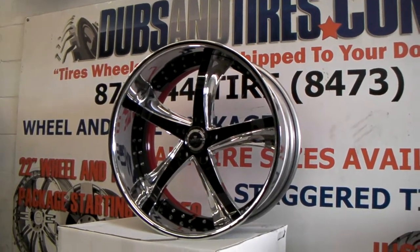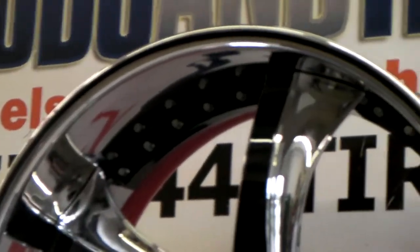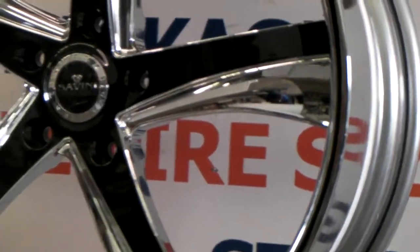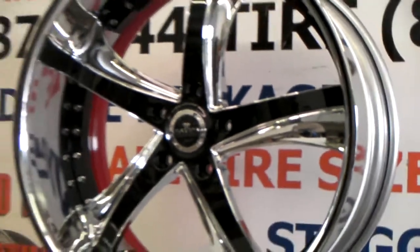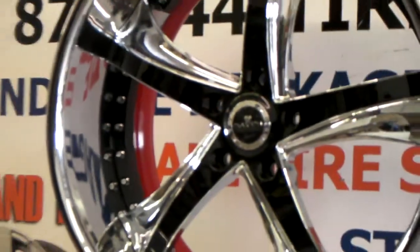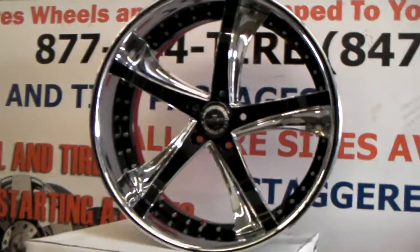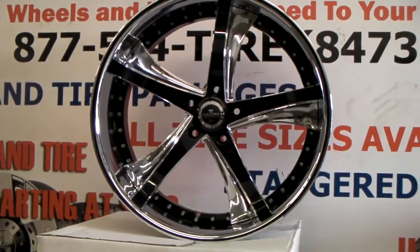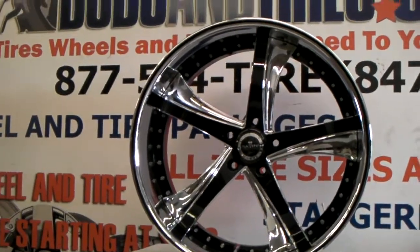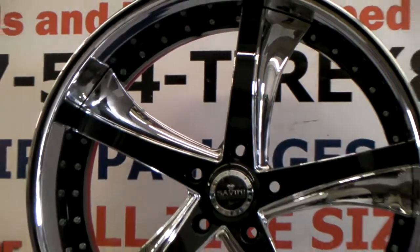This one is custom painted. You can see the black pinstripe going around the edge there — beautiful paint job done by us down here at Dubbs & Tires. You can see the back barrel is painted red if you look deep back in there, just to add an extra effect to the wheel. The front chrome face is black and the two windows are chrome. Got the black register in there and you also have the chrome rivets. Great looking wheel.